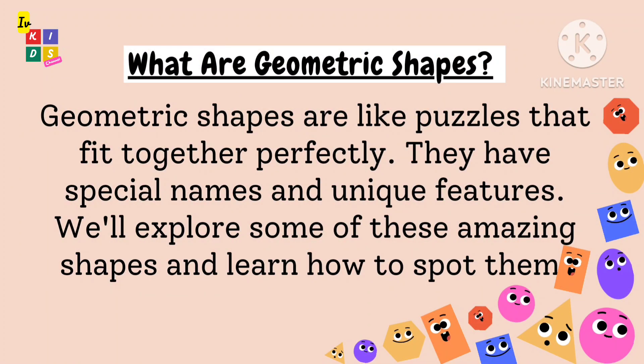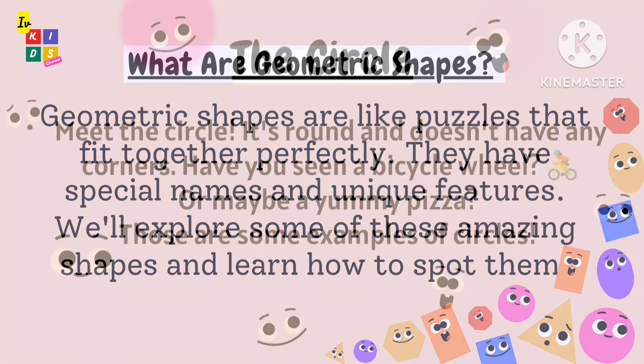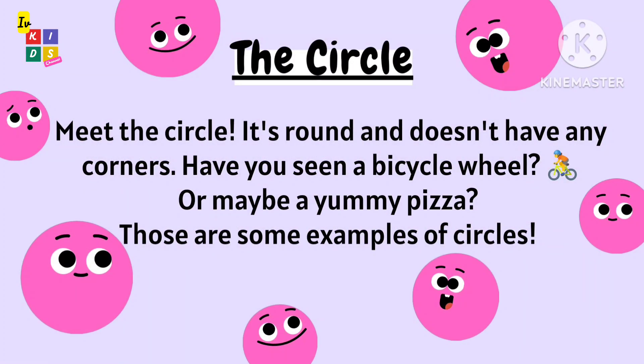What are geometric shapes? Geometric shapes are like puzzles that fit together perfectly. They have special names and unique features. We will explore some of these amazing shapes and learn how to spot them. Meet the circle — it's round.